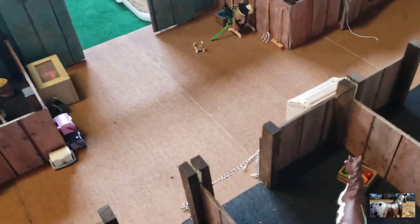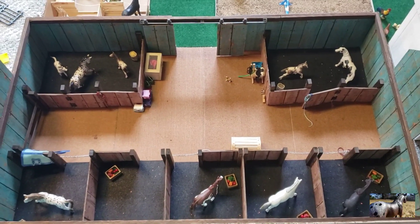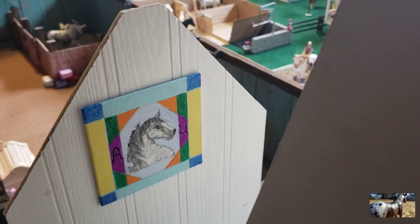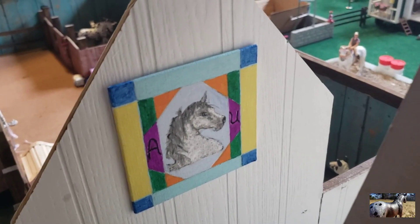So that is it for this barn tour. Now I'm going to give you guys a quick overview of the barn so you can have a cool view of it. I completely forgot about the barn quilts — they're on both sides of the barn and they're super cute, made by my grandmother.